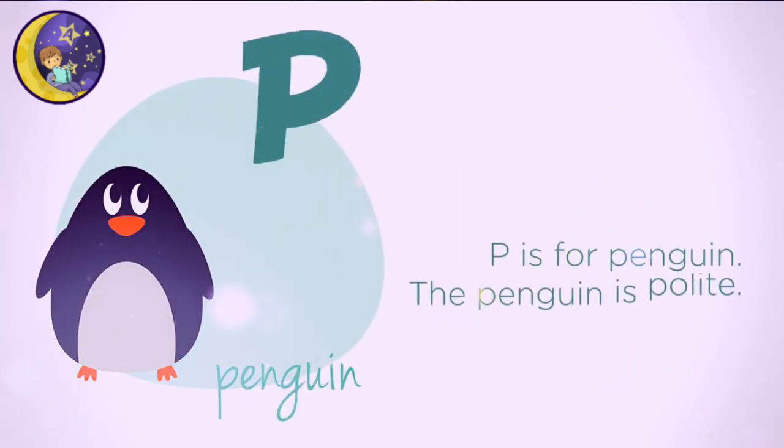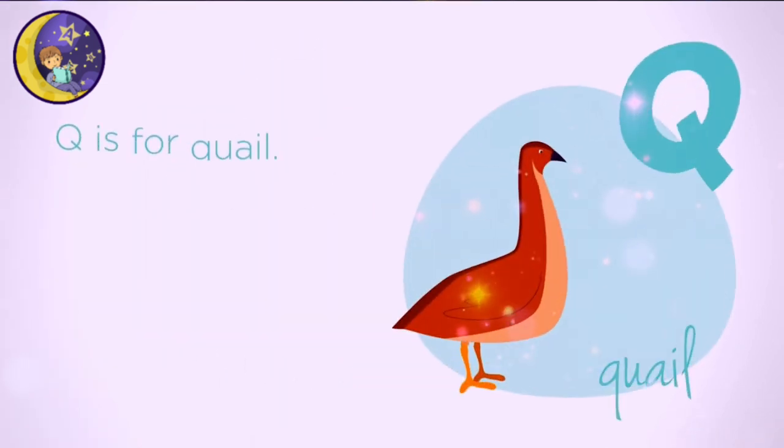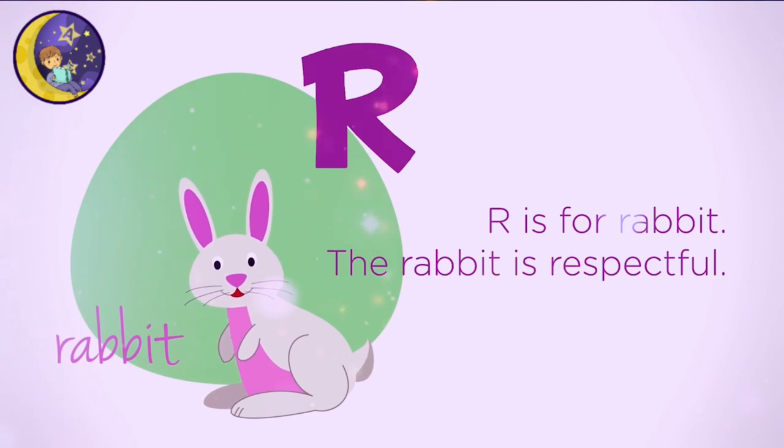P is for Penguin. The penguin is polite. Q is for Quail. The quail is quiet. R is for Rabbit. The rabbit is respectful.